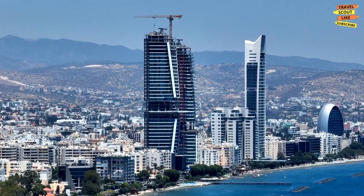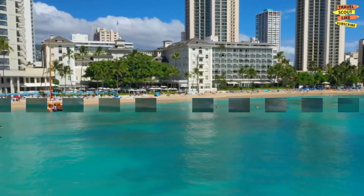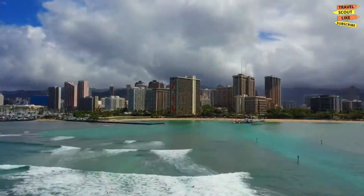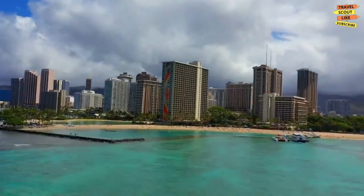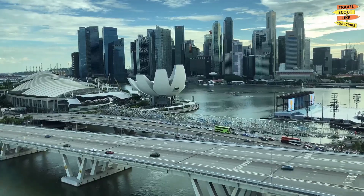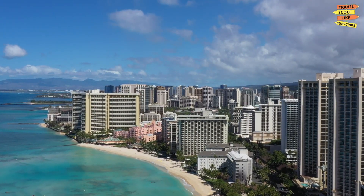Oahu is also home to some rich history, and nowhere is that more evident than at Pearl Harbor. This historic site is a tribute to the thousands of lives lost during the attack on December 7, 1941. Visit the USS Arizona Memorial to pay your respects and learn about the event that shaped America's involvement in World War II.